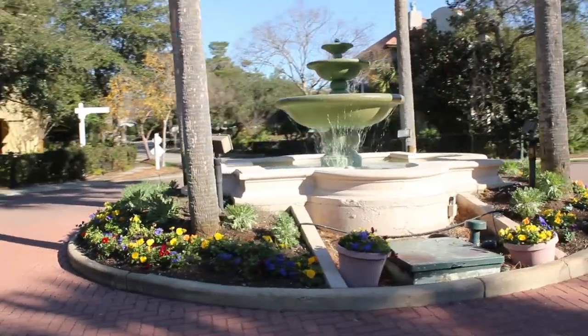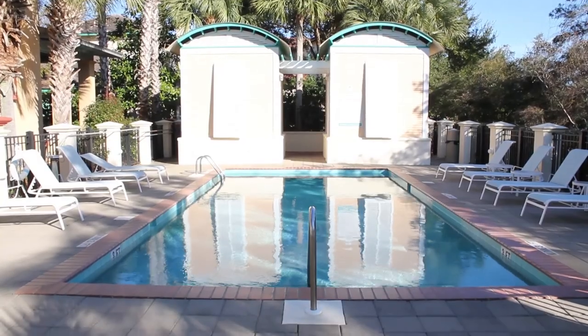It's located in Miramar Beach. This wonderful community offers tennis, swimming pools, and deeded beach access. It's a gorgeous, gorgeous community with a little touch and flair of New Orleans. Come on, let's go in and take a tour of this wonderful home.